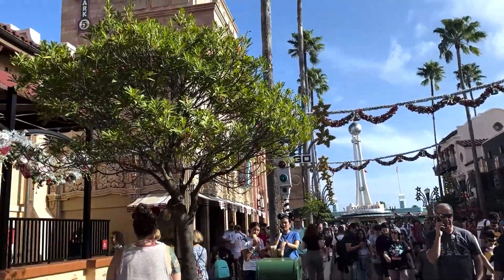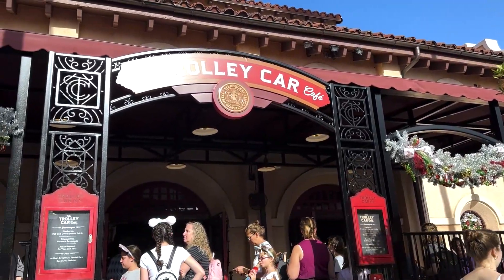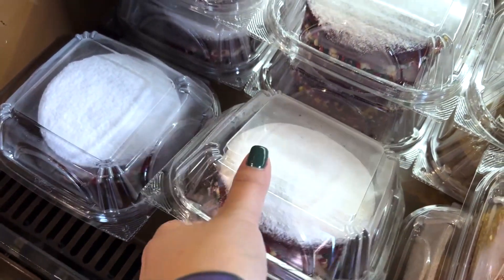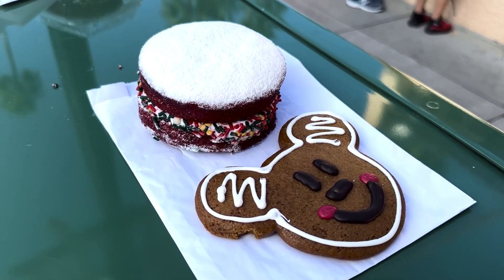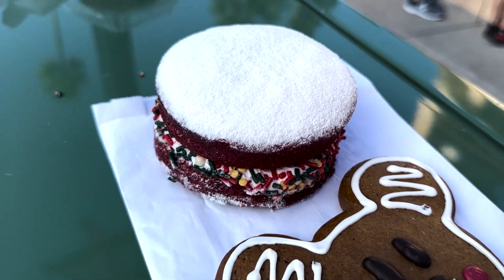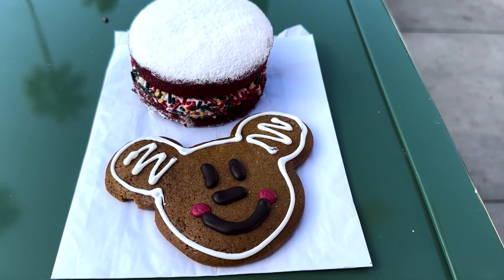We are starting these holiday treats off at the Trolley Car Cafe for two holiday snacks. Before you get to the counter, one of the two treats you're going to pick up here is the Whoopie Pie. Here is our holiday haul from Trolley Car Cafe. First we have the Red Velvet Whoopie Pie with candy cane cream and sprinkles, and then we have a classic gingerbread cookie shaped like a Mickey.